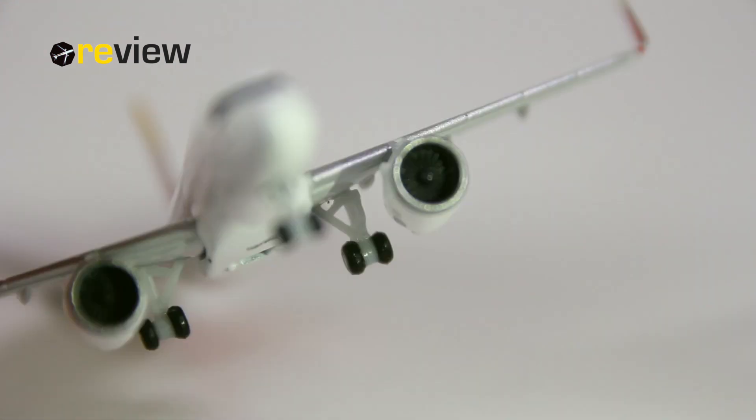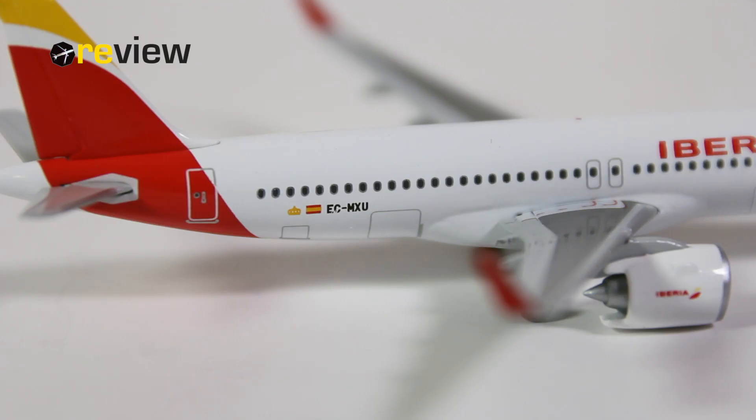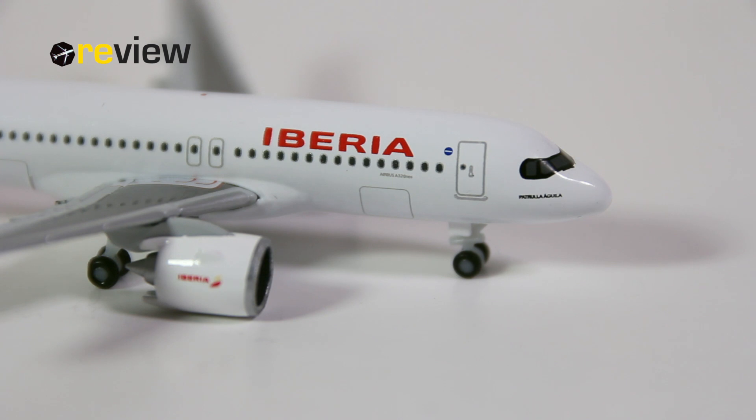With the landing gear, I think Haber has done a pretty decent job, again considering it is a 1-500 scale, and for that I think it looks rather nice. And last but not least, we also have the doors to the cargo compartments printed on at the back of the aircraft.